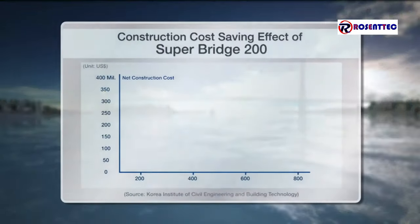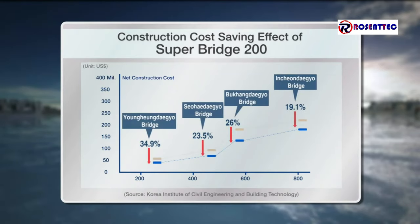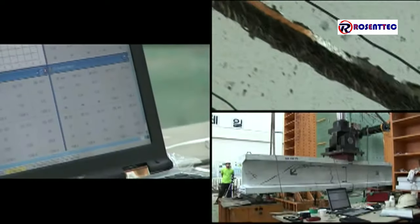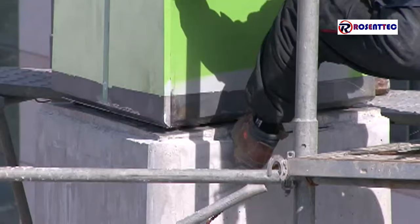Bridge 200 technology can save costs in bridge construction by 20%. That could bring down the cost of state bridge projects by $200 million over the next 10 years. It could also generate exports of more than $4 billion in overseas orders.